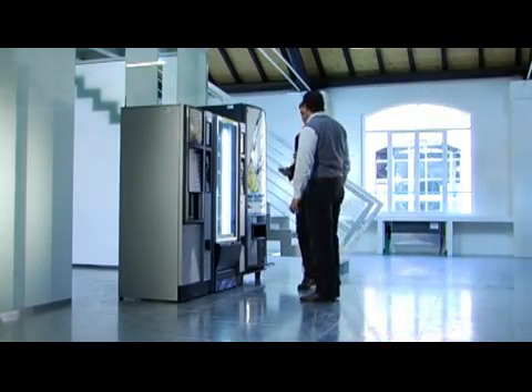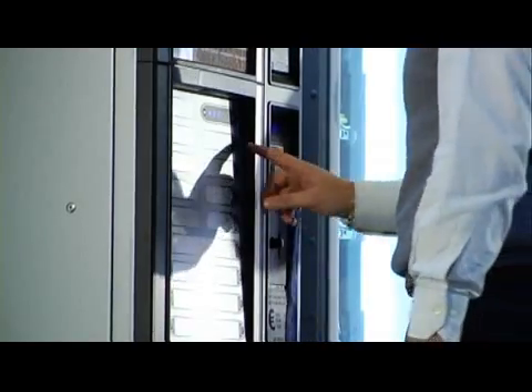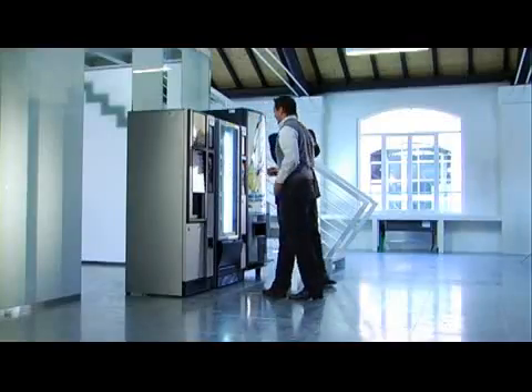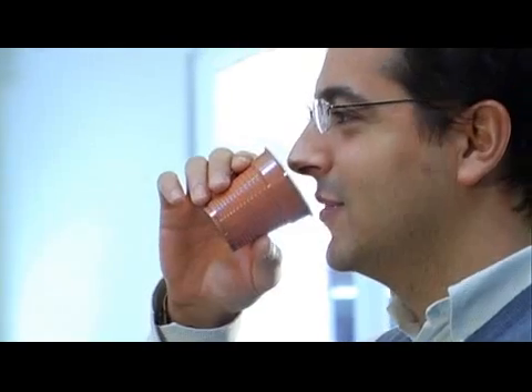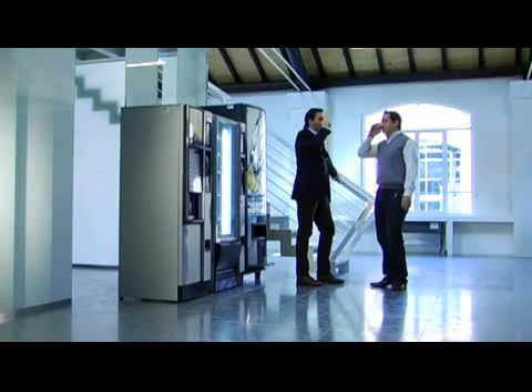Automatic vending machines are ever more present in our daily lives — in subways, stations, airports and offices. Such a widespread presence requires an ever more efficient management.